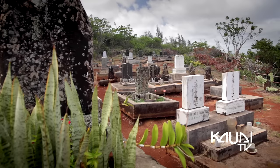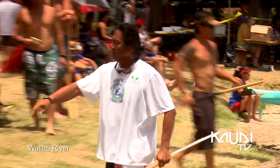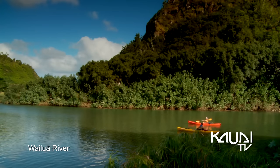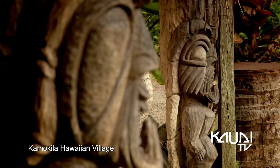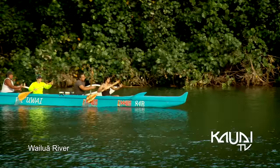Featuring renowned waterfalls, scenic overlooks, sacred sites, and adventurous hikes, Wailua is a noteworthy east side village where many local residents call home. These green vistas were a dominant religious and governmental center on the island, now displaying many cultural landmarks and plenty of outdoor activities.